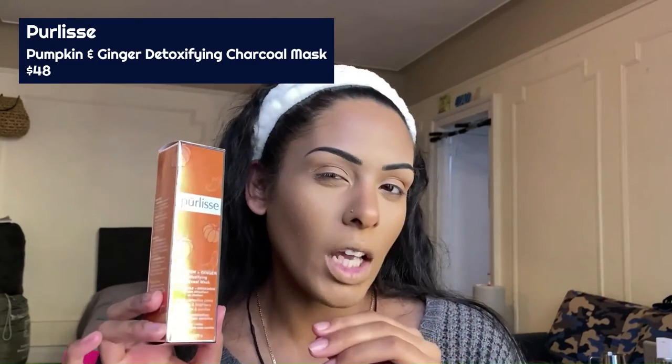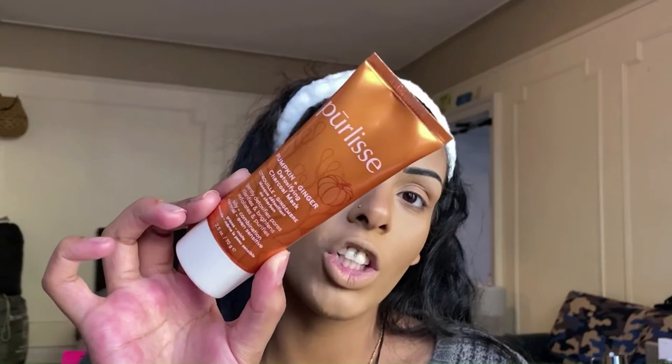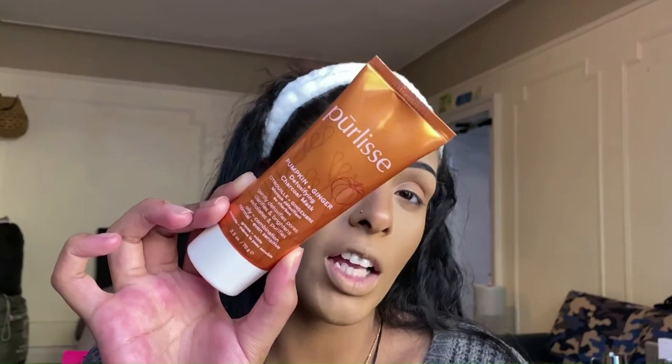Third product in our bag is the Pearlissi Pumpkin and Ginger Detoxifying Charcoal Mask. It gently detoxifies pores, clarifies, brightens, exfoliates, and purifies. It's made for oily, combination, normal, and even sensitive skin types — I have combo to oily skin so I think this will be a favorite. It's free of parabens and mineral oil, infused with pumpkin and ginger to instantly brighten, soothe, and improve skin texture. The clay used is white clay.